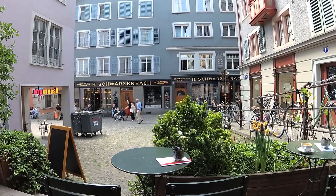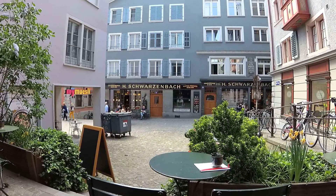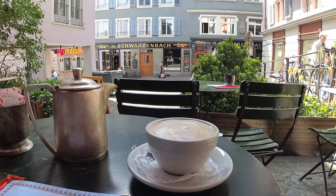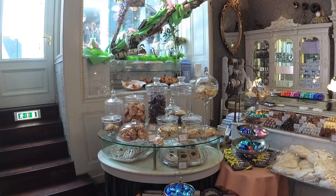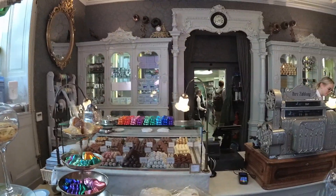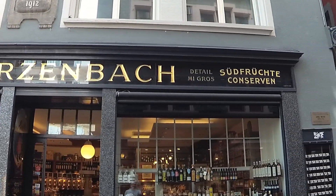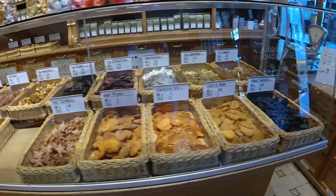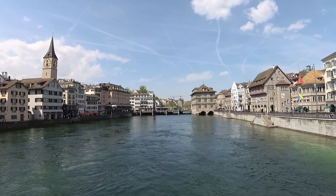After the tour was over, we headed back to Old City to have a little cappuccino and watch the world go by. We then headed across the street to check out the largest collection of dried fruit in the city. Then it was back to the river to relax at the water's edge.